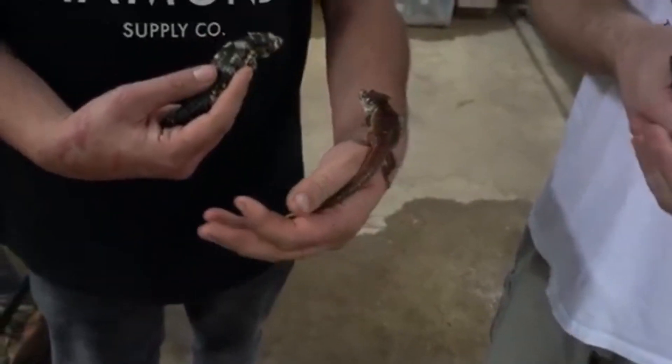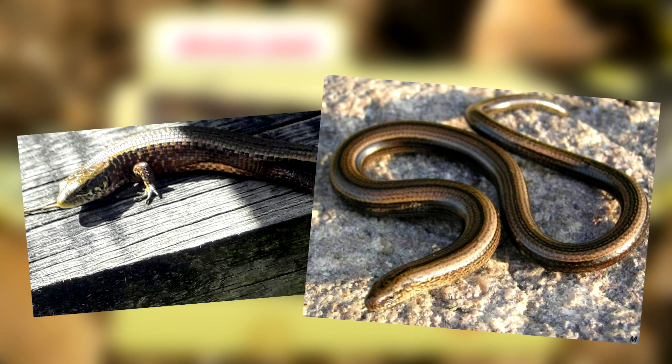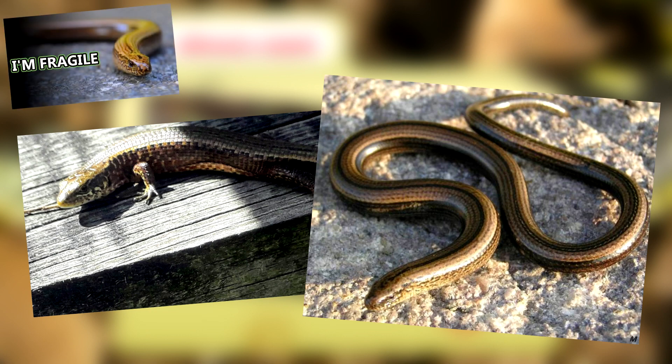When taking a closer look, one might notice these lizards have some similarities to other lizards we've previously discussed. These lizards are closely related to glass lizards — can you spot some of the similarities and differences among these lizards?